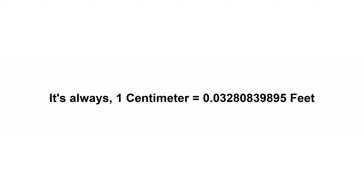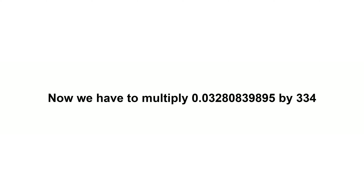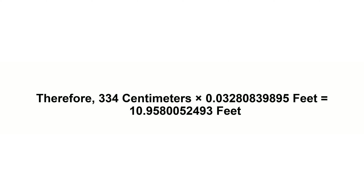One centimeter equals 0.03280839895 feet. Now we have to multiply 0.03280839895 by 334. Therefore, 334 centimeters times 0.03280839895 feet equals 10.9580052493 feet.